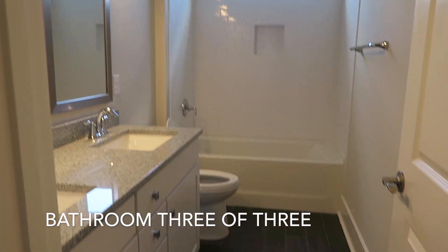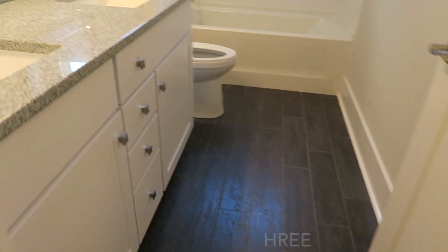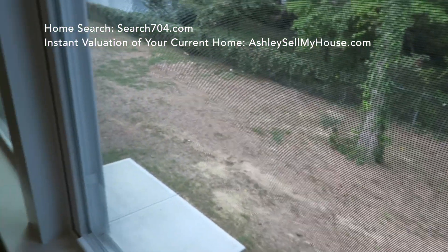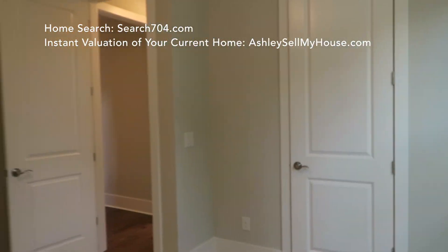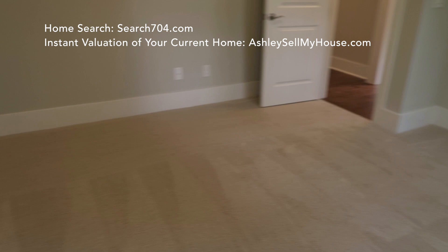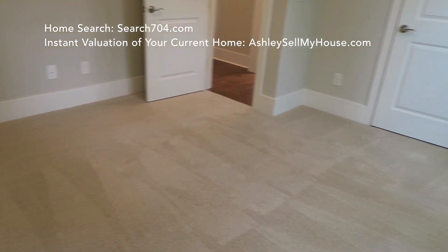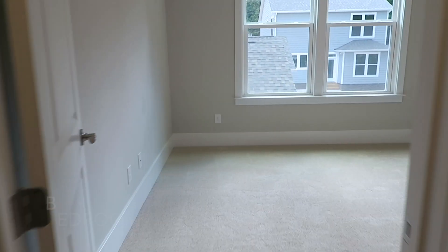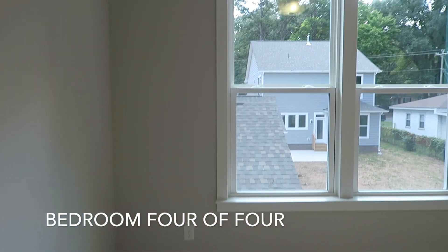But first, the bathroom — this is bathroom three of three. It has that wood look tile, upgraded counters, and granite. There's different granite in each room, so the kitchen and every bathroom has different granite, which is really cool. Here's a view of the backyard. This is bedroom three of four. The carpet padding under the carpet is very thick, which I think is an upgraded feature as well.